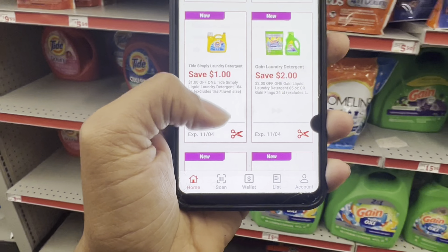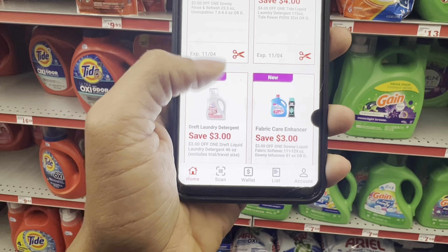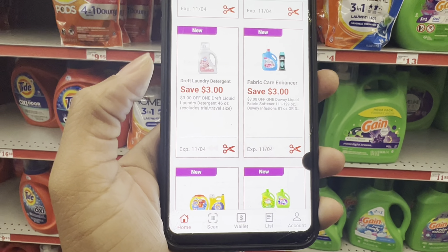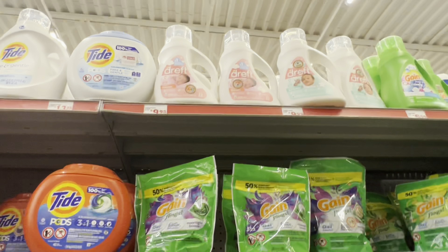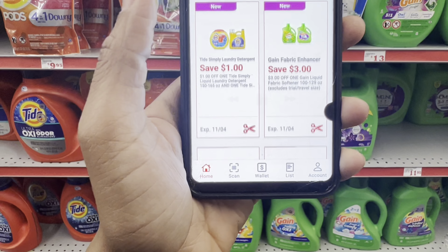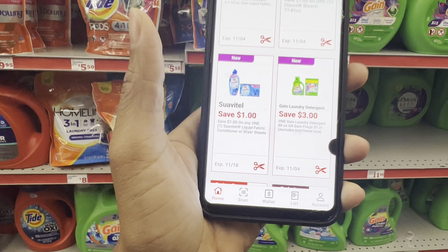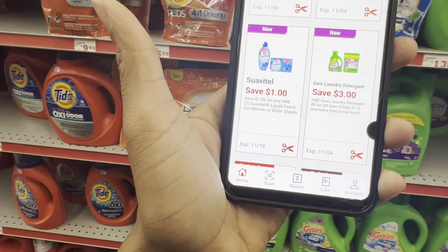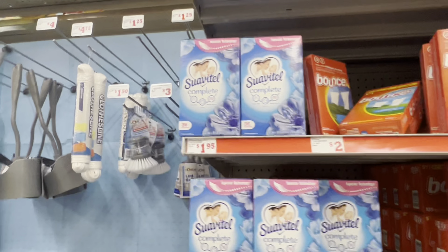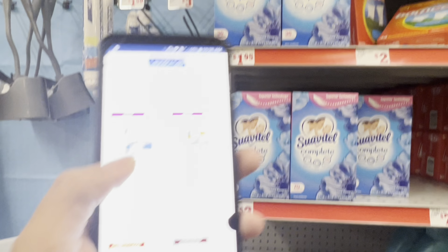If you know you need Dreft Baby Detergent, grab the one at $9.95 and use the $3 coupon. We also have a $1 digital for the Suave, which also works for the dryer sheets. So if you're looking for a cheaper laundry option, you might want to grab those at $1.95 and clip that coupon.